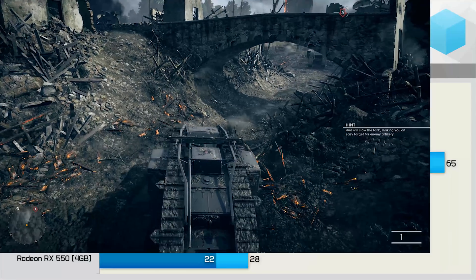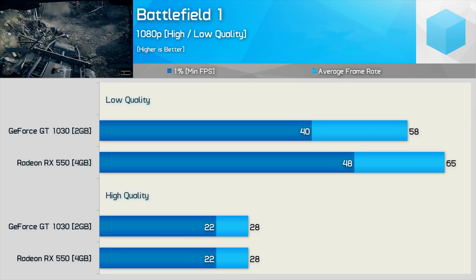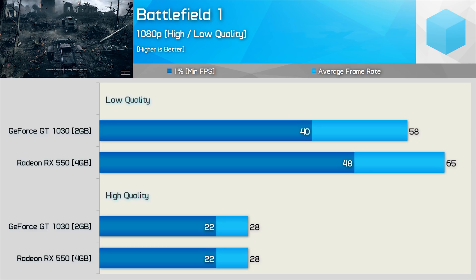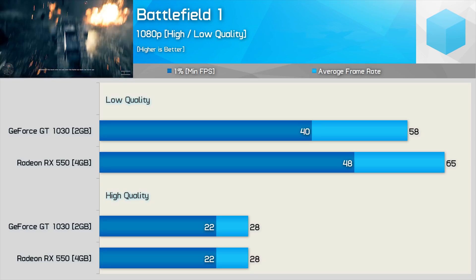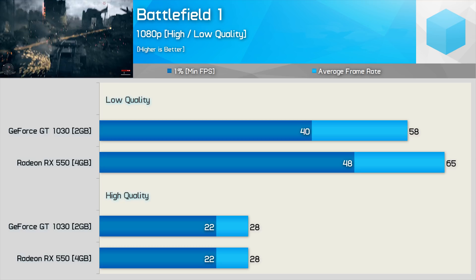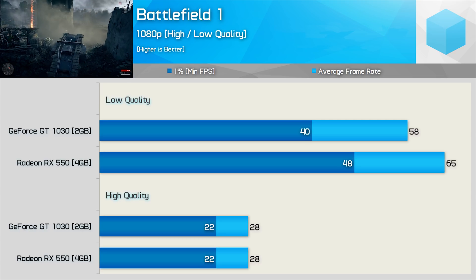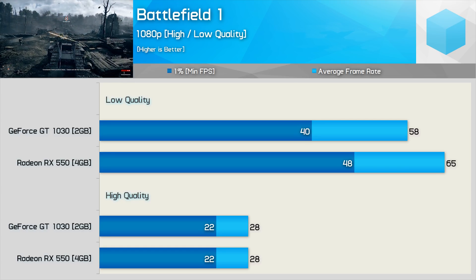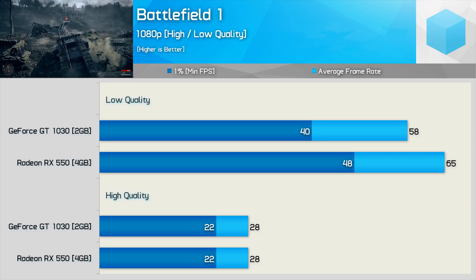The Battlefield 1 results were quite interesting. Using the low quality preset, the RX 550 was actually 12% faster on average and 20% faster for the 1% low — a fantastic result for the AMD GPU. However, increasing to the high preset capped both GPUs at 28 FPS on average with a minimum of 22 FPS. This proves neither GPU can handle the high quality preset at 1080p, and the ultra quality preset is certainly out of the question as well.